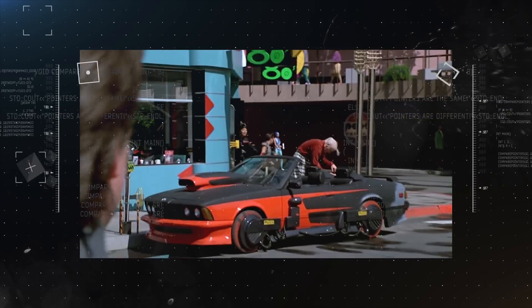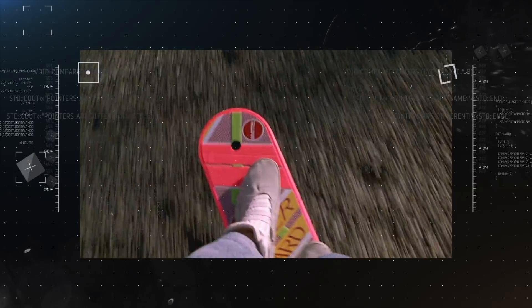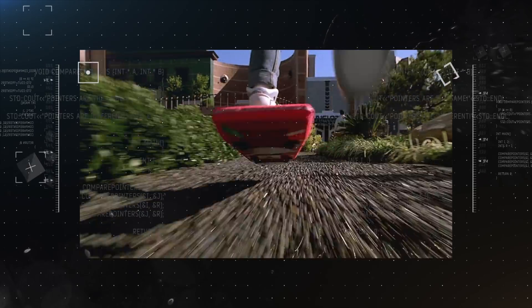"I need to borrow your hoverboard." Let's build something like that — what do you guys think? Is it feasible to make something like that? Not at that height, no. Close enough.